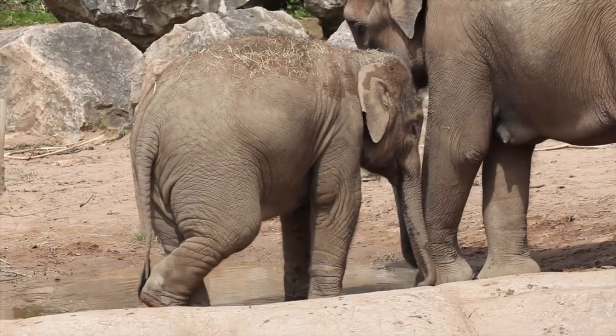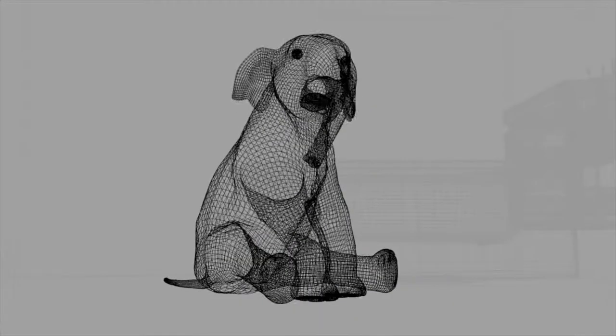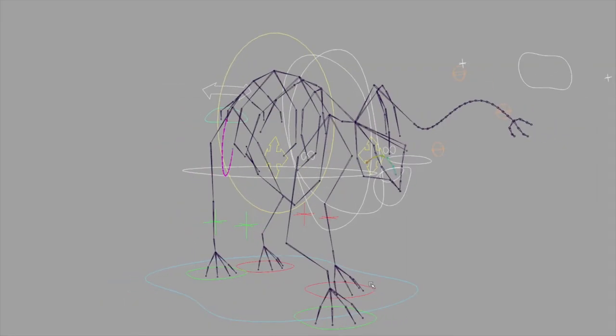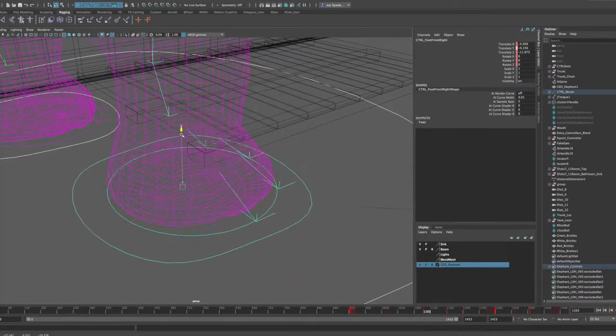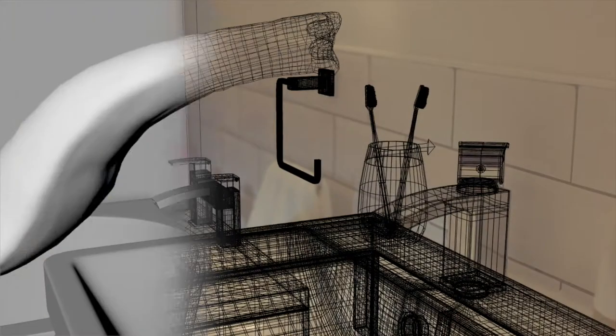There were two elephants in particular — Indali and Nandita, who were two of the younger elephants. To create a computer-generated elephant, we started by sculpting and building the mesh, then painting the colour on. We used different programmes to get the texture and feel right, then built a skeleton inside the elephant so it could move realistically. We created custom controls so that things like the end of the trunk were able to pick things up, move, stretch, and bend.